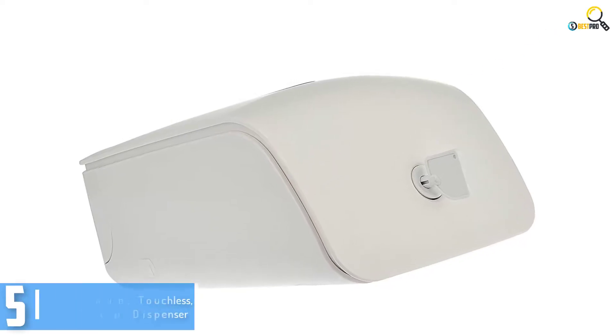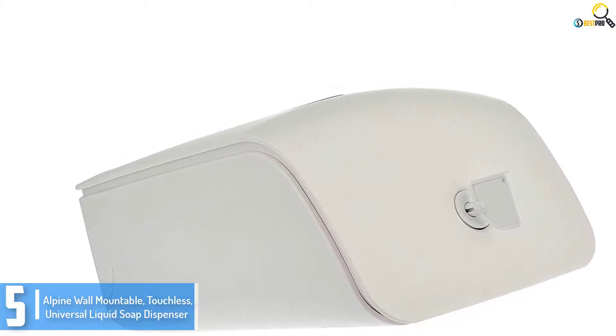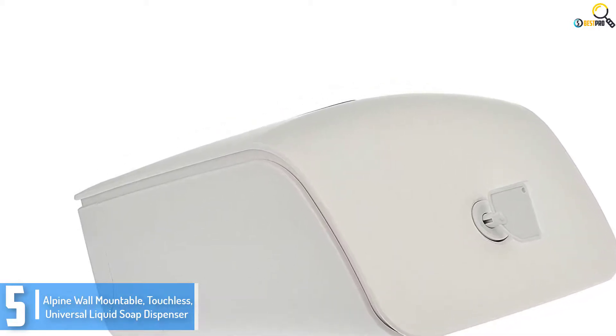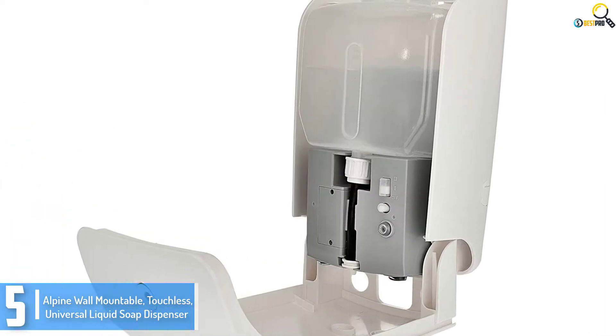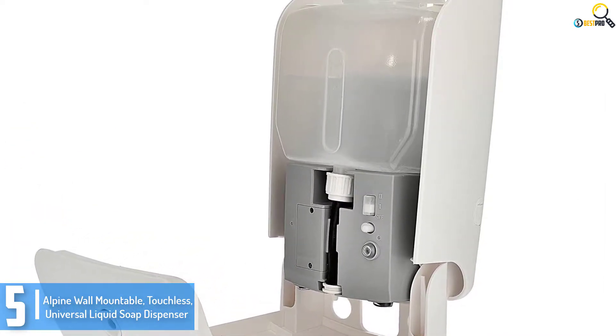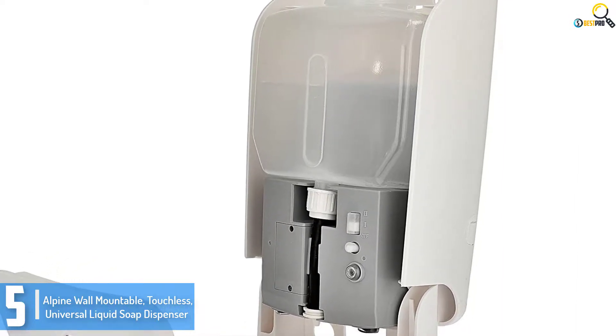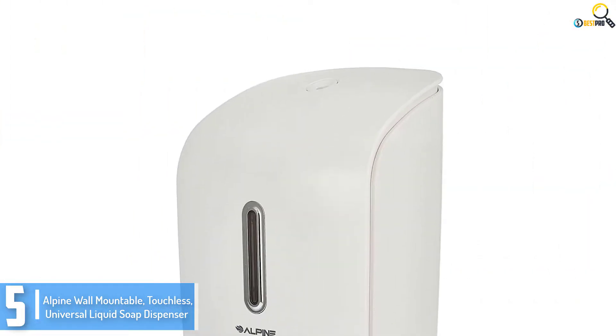Starting at number 5, we have the Alpine Wall Mountable Touchless Universal Liquid Soap Dispenser. Working with maximum loose-flowing liquid soap, the Alpine Cleaning Soap Dispenser will make a first-rate preference for homes and public use in warehouses, schools, restaurants, hospitals, offices, and others.